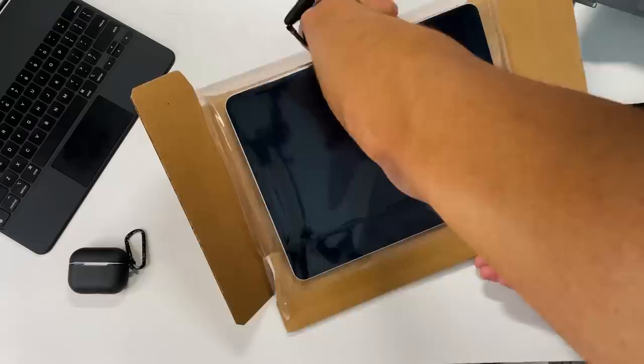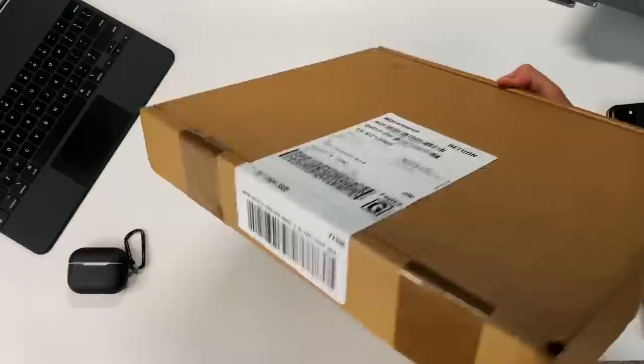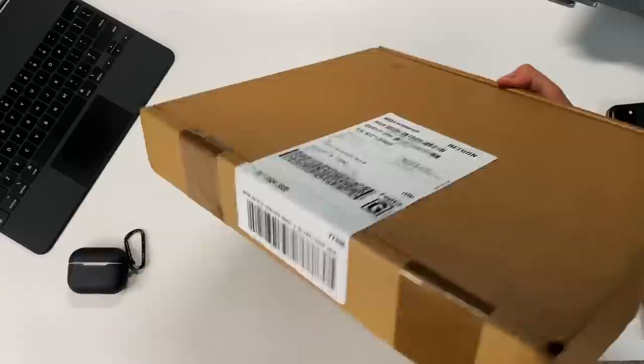Apple sends you a trade-in kit which is super easy to use. You open it, print out the free label they send you, put it on the box, and drop it off at FedEx or schedule a pickup. That's pretty much the entire trade-in process from beginning to end.